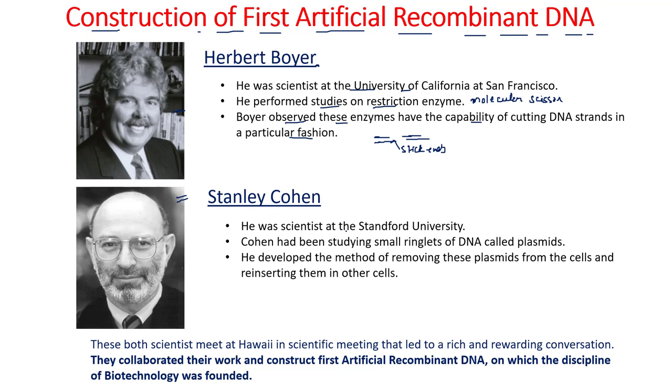Stanley Cohen was a scientist at Stanford University and he was studying plasmids — the small ringlets of DNA present in bacterial cells. Plasmids are actually extra-chromosomal, circular, double-stranded, self-replicating DNA present in bacterial cells.